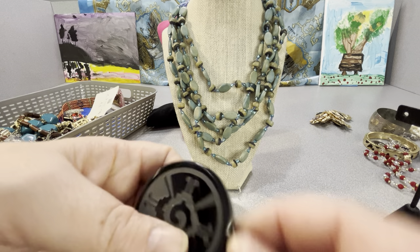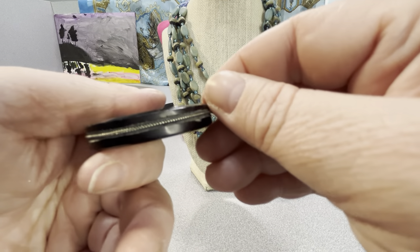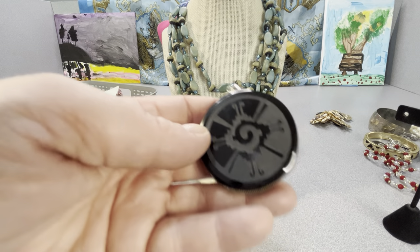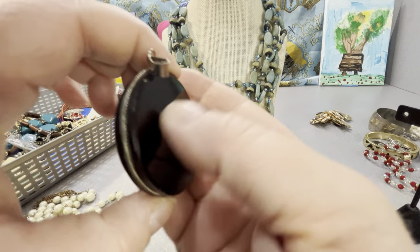I wanted to test this bale. I don't even know what that is on there, but this feels like stone — possibly onyx. I'll test it on the moissanite tester. The bale is not sterling — it's a costume piece of some sort. It could still be onyx though — I'll test it to see.